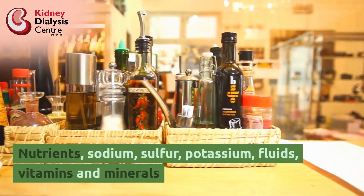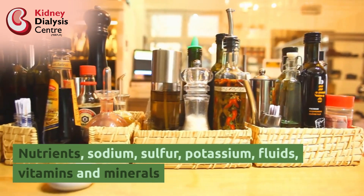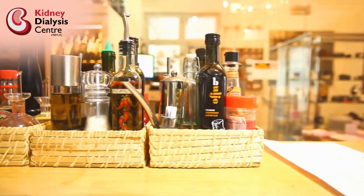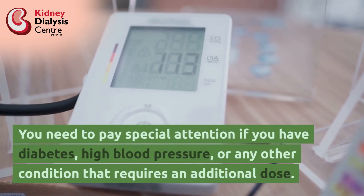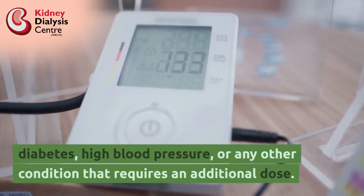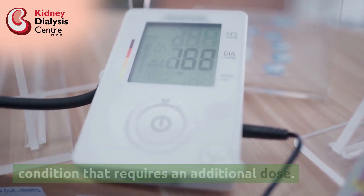Key nutrients to monitor include: sodium, sulfur, potassium, fluids, vitamins and minerals. You need to pay special attention if you have diabetes, high blood pressure, or any other condition that requires an additional dose.